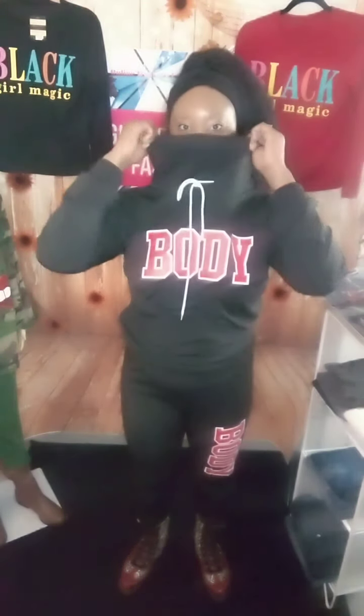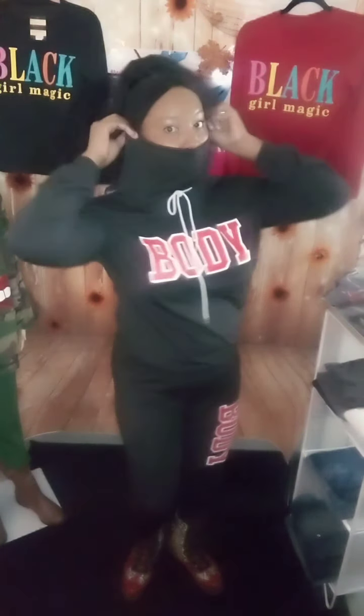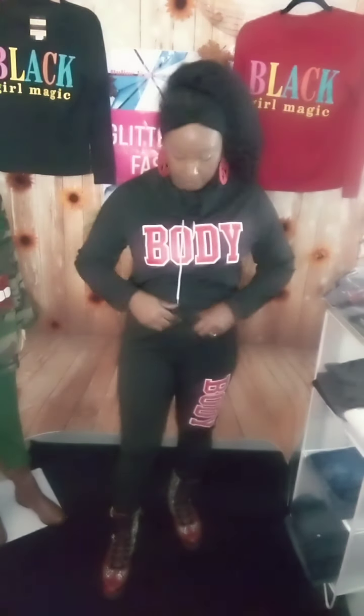It ties right here — as you can see, I'm not going to untie the whole thing, but it ties right here. And it's not a hoodie, it's a turtleneck — see, it's a turtleneck, not a hoodie. It has that little droopy neck part and you can adjust it however you want, whether you want it tight or loose.